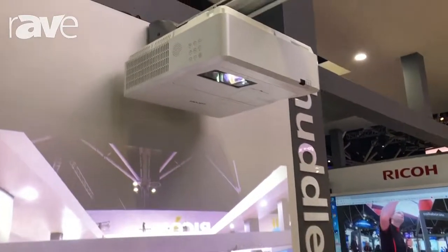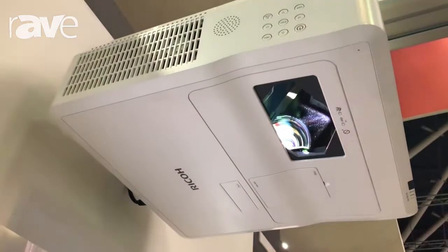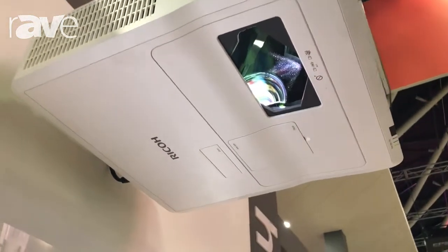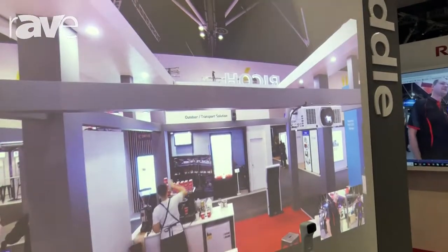We've got our new Ultra Short Throw LED projector. No lamps, 20,000 run hour time, but shows a beautiful image on the screen. It's 3,500 lumens and very close to the surface that it's projecting to.